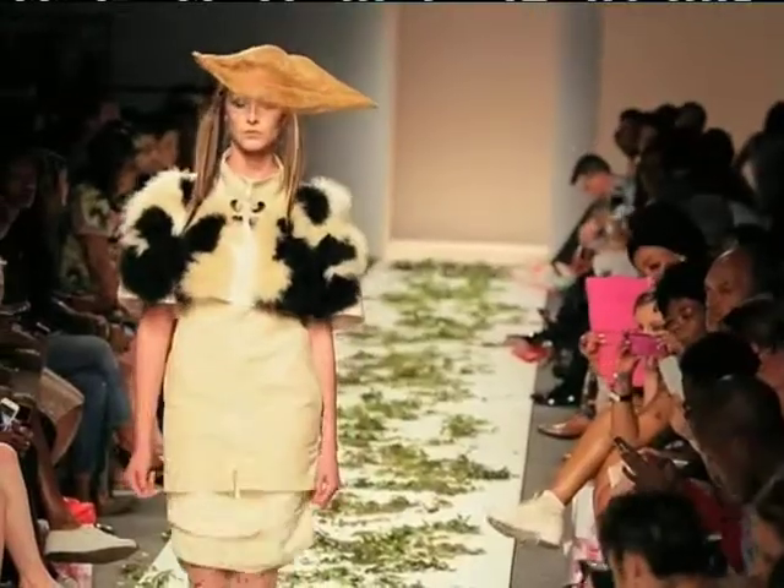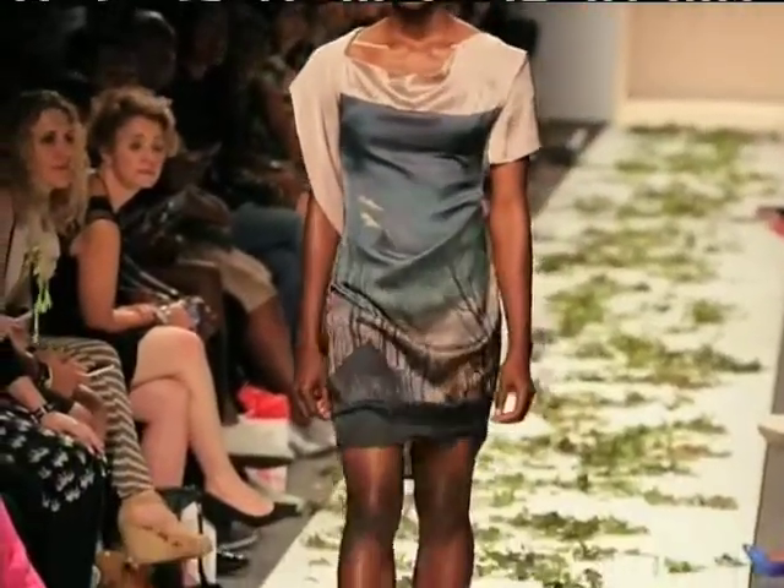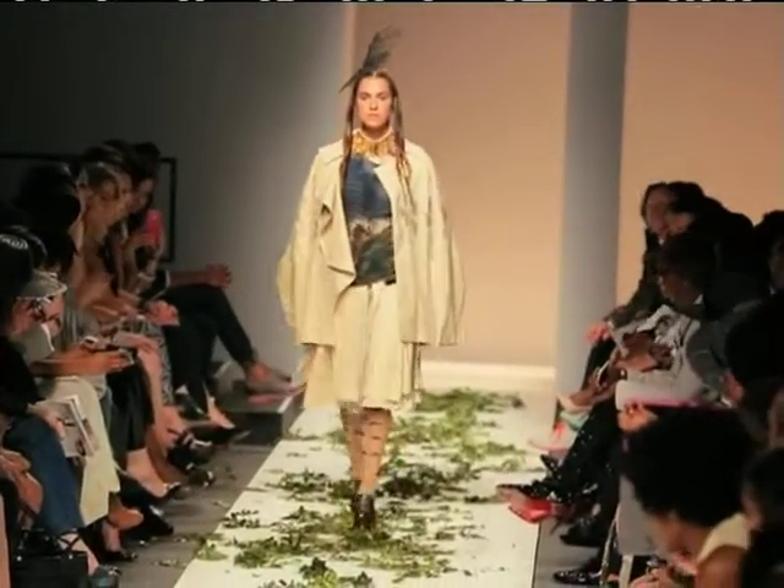I wanted all the clothes to be very, very wearable, but at the same time constructed in a very interesting way. So even though it's a simple dress that you just throw on, I wanted the construction to be interesting enough that it was very clear that you're wearing a designer garment.